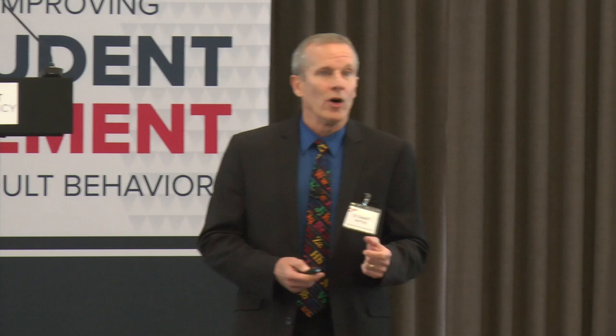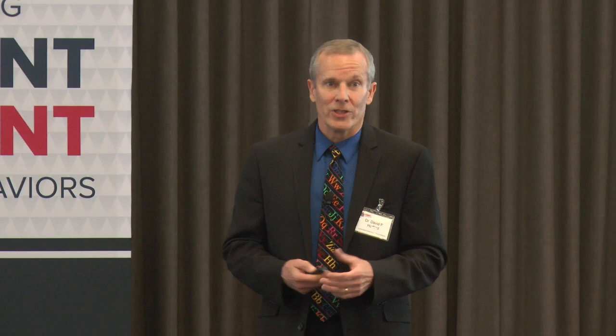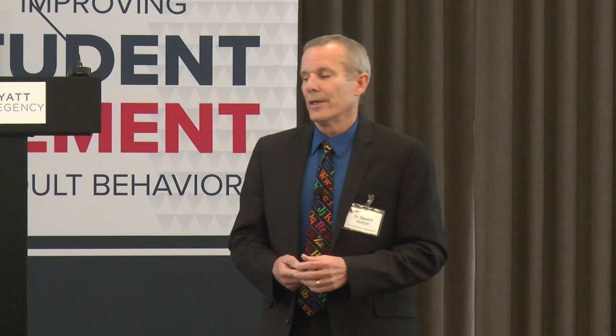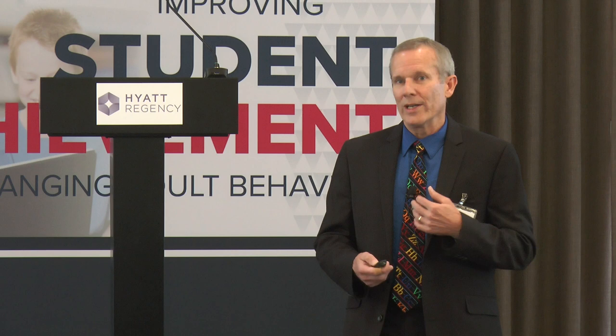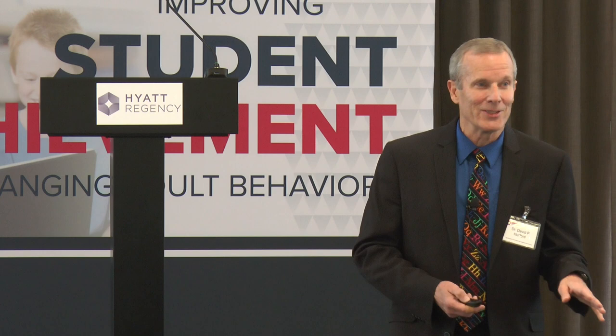A specific learning difference — I like the term learning difference, although it is a disability. There's no doubt it's a disability. It's part of the Individuals with Disabilities Education Act, and people are protected under Section 504 of the Americans with Disabilities Act. But we all think differently. Whatever weakness I have, somebody in this room has that as a strength, and we don't need to talk about our weaknesses, just our strengths.